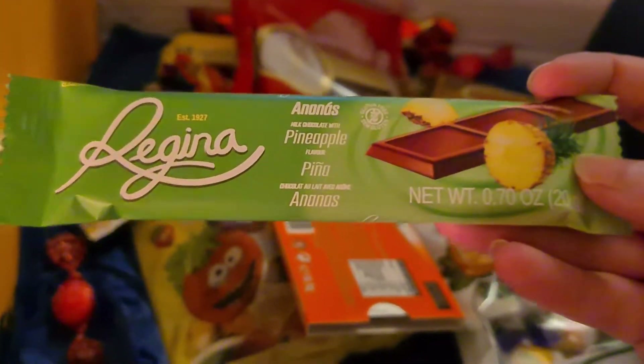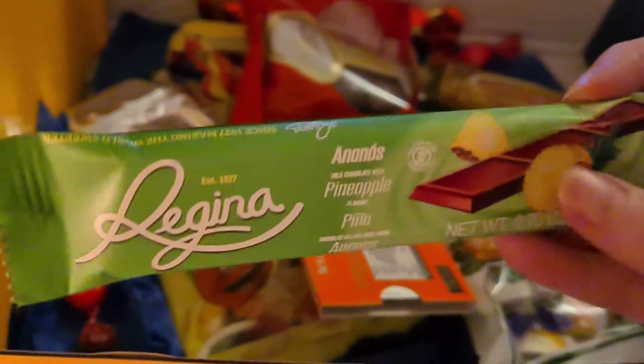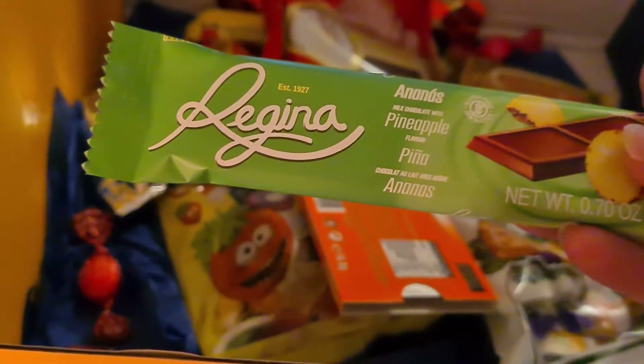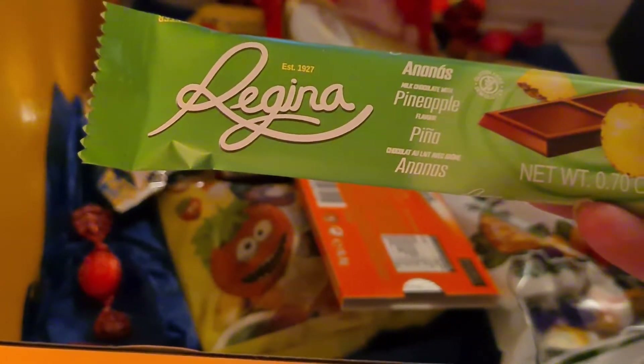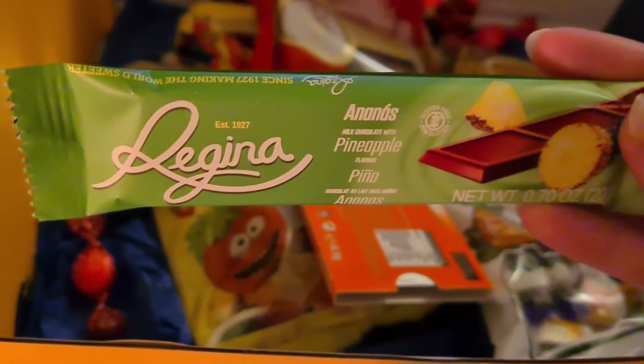Another pineapple-themed item — pineapple chocolate! Interesting. So it's delicious and creamy pineapple or passion fruit flavored milk chocolate. I've obviously got the pineapple one.